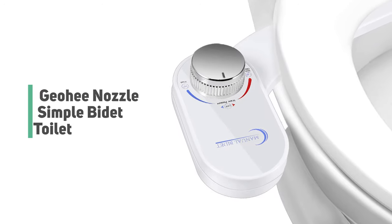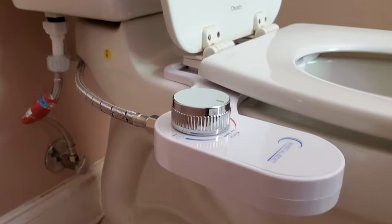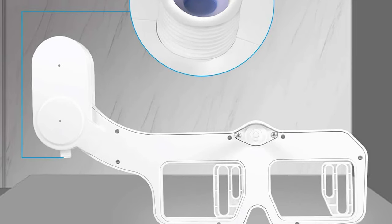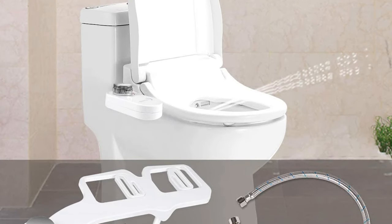Number 10: GeoHe Nozzle Simple Bidet Toilet. Do you need the best bidet toilet for your ordinary use? The GeoHe Nozzle Simple Bidet Toilet is perhaps the most ideal decision for you. This bidet toilet is certain to bring a smile to your face.